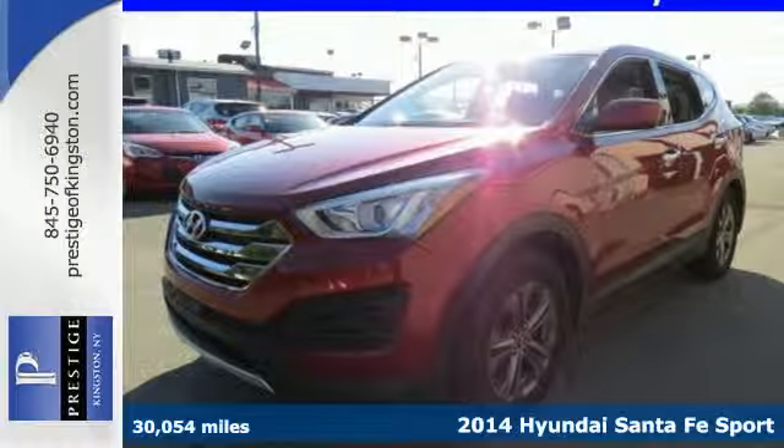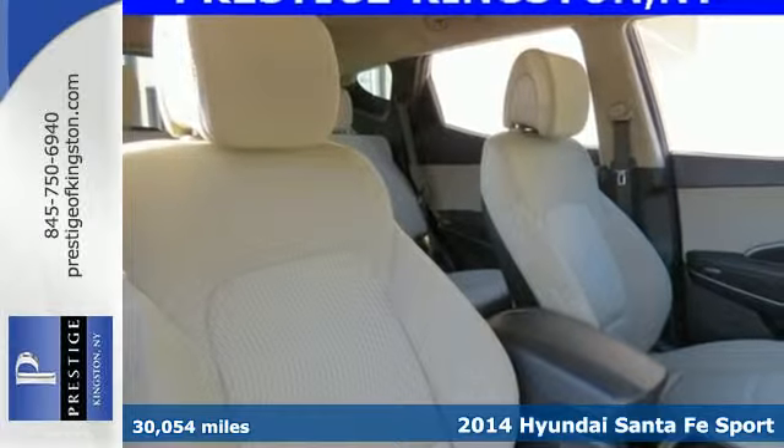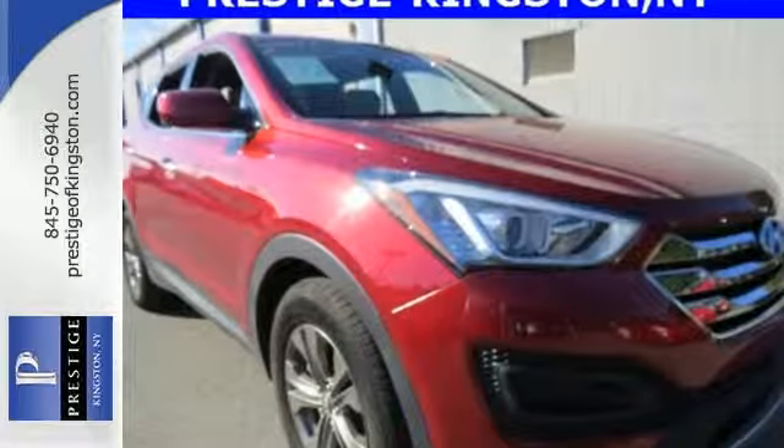It's a 2014 Hyundai Santa Fe Sport. Whether traveling the roads or to the next sporting event, indulge in this SUV. Cart your family in style with unmatched storage space and legroom.